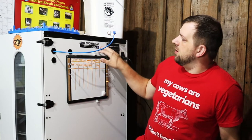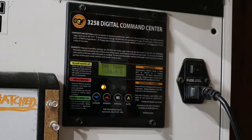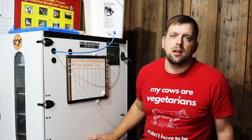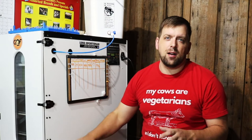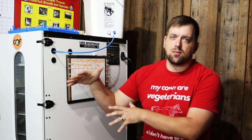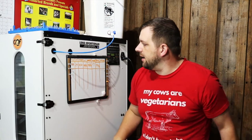A quick reminder about this incubator — it's the 502 Sportsman, digitally thermostat-equipped, runs on 110 power, and has three levels with a hatching tray on the bottom. That's where you put your eggs on lockdown. For these quail eggs, I'll move them down to the hatching tray on day 14. Each row has a timer and tilts to help rotate the eggs.